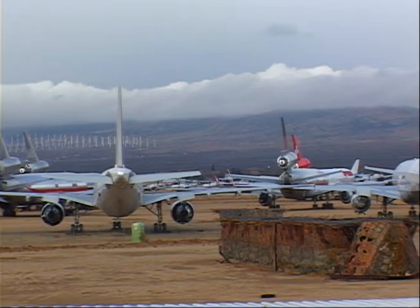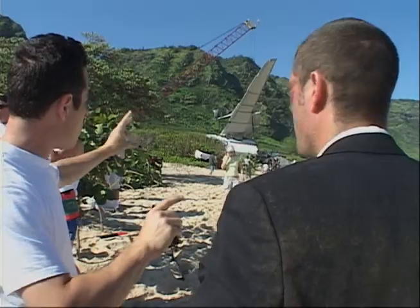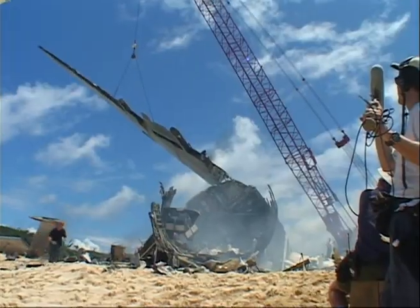We had no script. We knew we wanted a plane crash. I was thinking maybe a 727, maybe something even smaller. Then we started talking and it was like, no — JJ wants a wide body. It's coming from Australia. A couple of days later, I bought an L-1011.